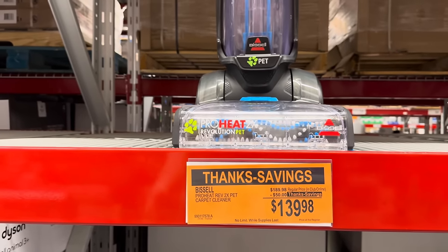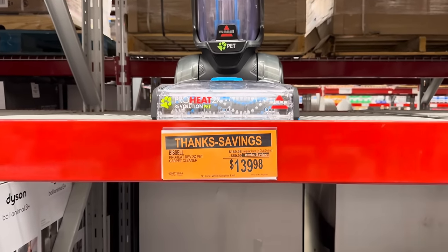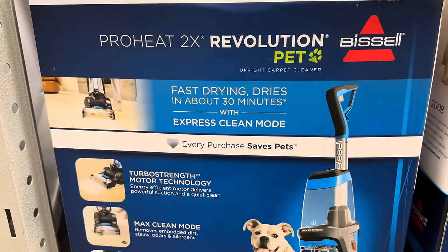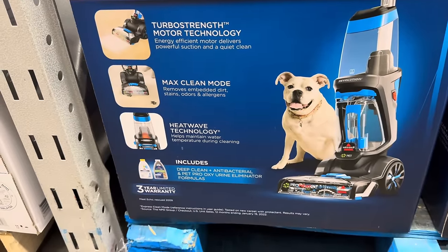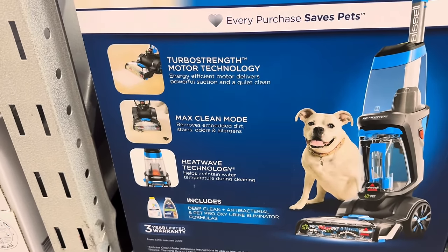The Bissell ProHeat Rev 2x Pet Carpet Cleaner — $50 off, making it $139.98. Fast drying — dries in about 30 minutes with express clean mode. Every purchase saves pets. You get the max clean mode, heat wave technology, two bottles of different floor cleaners, and a three-year limited warranty.